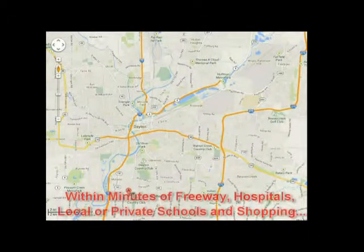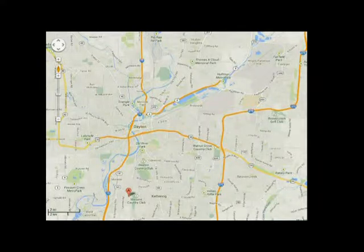You'll appreciate the location within minutes of shopping, entertainment, freeway access, and the community park.